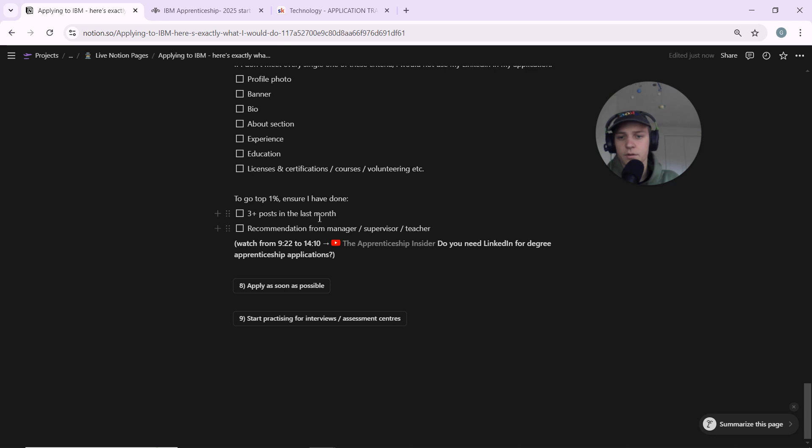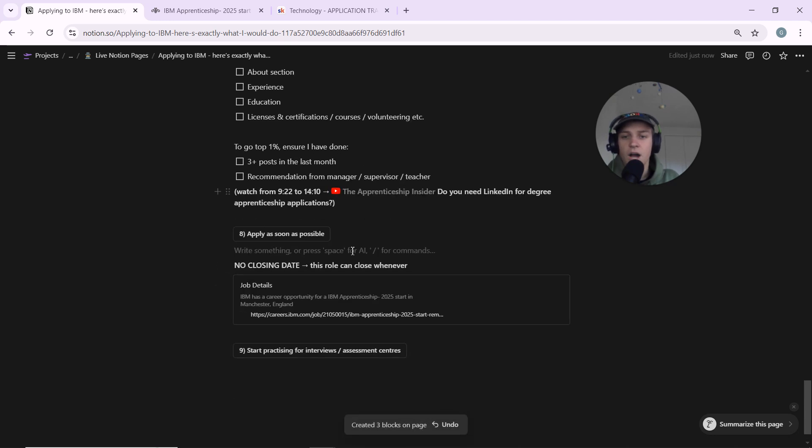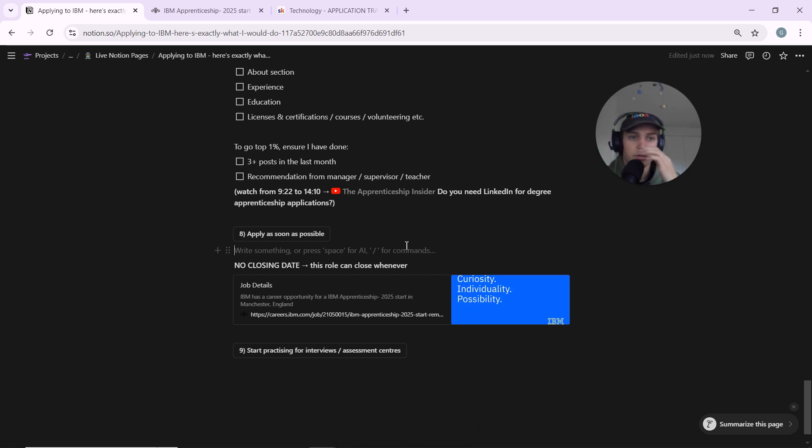Moving on: apply as soon as possible. I couldn't see a closing date on this role, which means it can close at any time — and IBM is going to be popular. Go and click the application link and just do it. If I saw this video I'd try to get the application done within the next 48 hours, getting through this step-by-step roadmap as fast as possible.